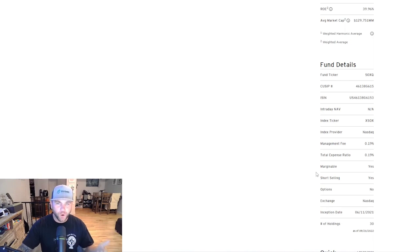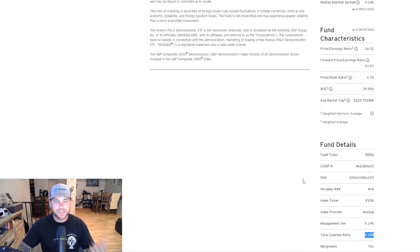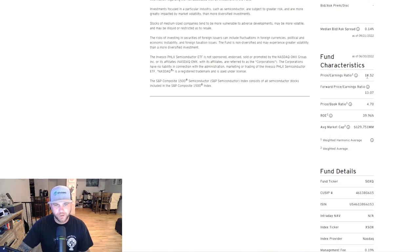Something important to keep in mind when purchasing ETFs is the total expense ratio — basically an expense you pay for investing in the portfolio. I tend to focus on relatively lower cost index funds or ETFs. SOXQ has an expense ratio of 0.19%. Looking at its characteristics, it has a PE currently of 14.52, which I feel is a relatively decent value on a PE standpoint for semiconductor companies. I think that's a pretty good time to start opening a position in this ETF.